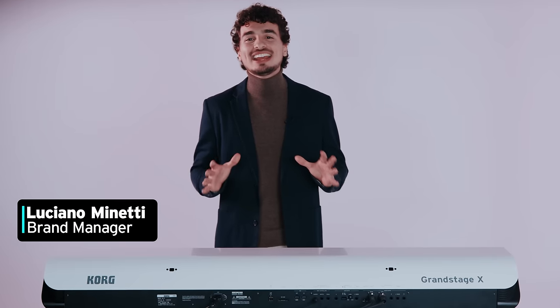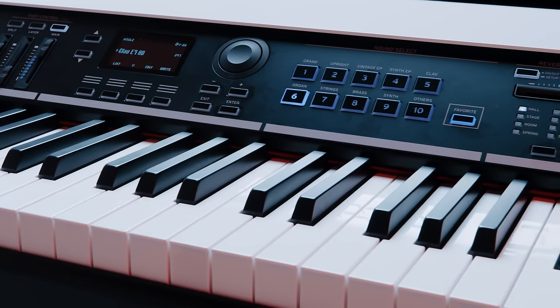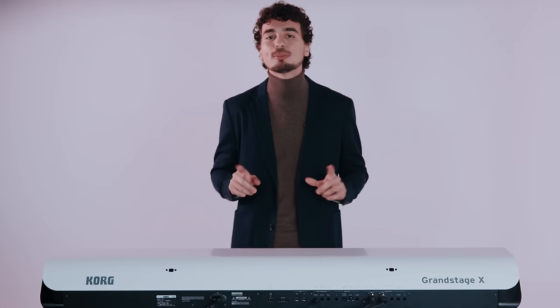Hi everyone, this is Luciana with Korg, and today I am proud to present the new flagship Korg stage piano Grand Stage X, the most powerful stage piano ever produced by Korg.